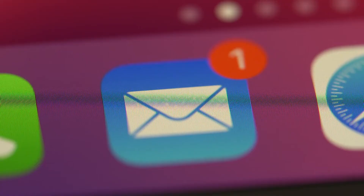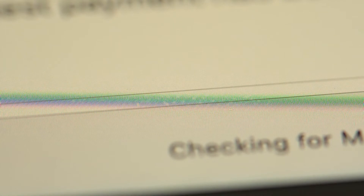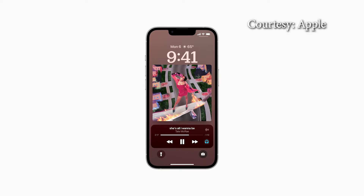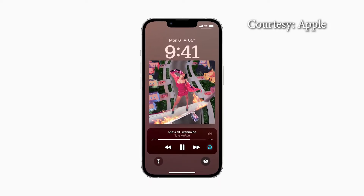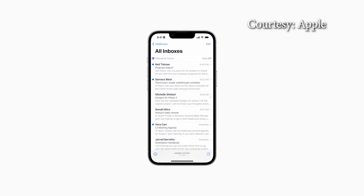It's almost like an email account, making it harder to forget to respond to messages. And with the new SharePlay feature, you can enjoy synced content like songs or movies while chatting in Messages.